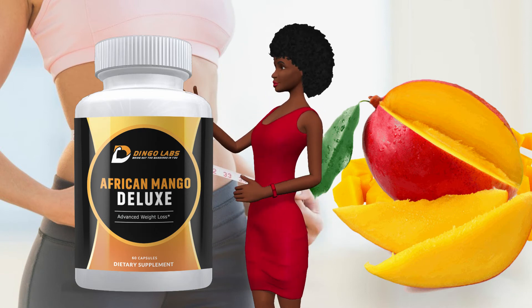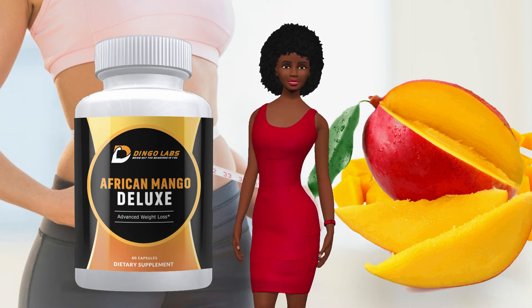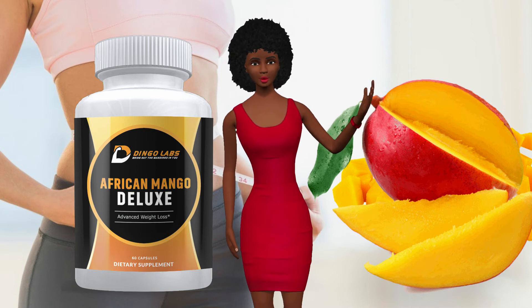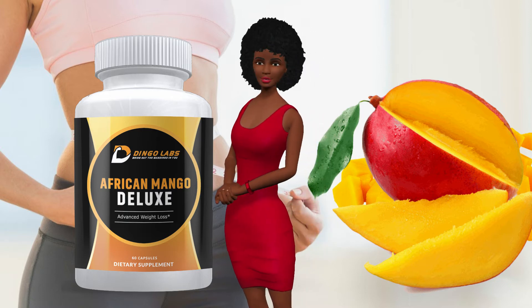Other benefits of taking African Mango Deluxe include enriching the body with fiber. African Mango Deluxe is saturated with high levels of fiber, making it a perfect cleanser for bodies that are often littered and caked with unnecessary waste.